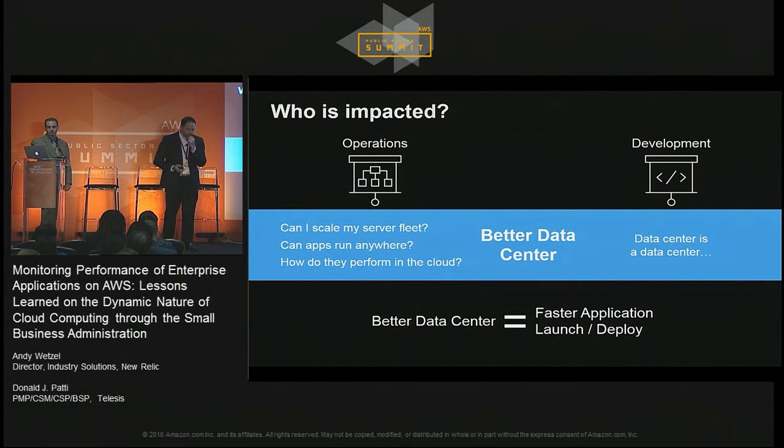Who's impacted by this? For using the better data center, it's typically in the bailiwick of the operations team, where they still want to know how to provision servers, run the app from wherever they need to, and how it's going to perform. But from a developer perspective, sometimes they'll experience this as: even though it's in the cloud, it's the same to me — if I go and do a build and it gets deployed out, there's no difference for my day-to-day work.